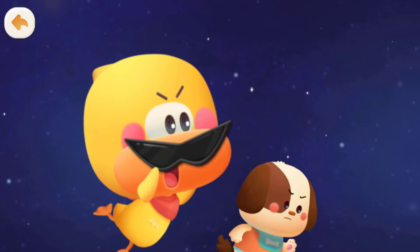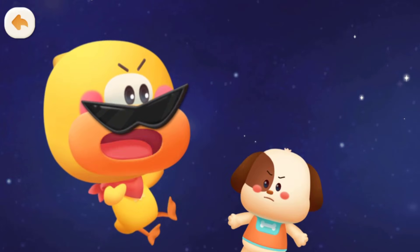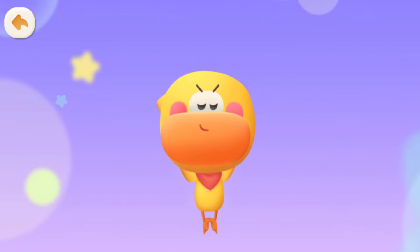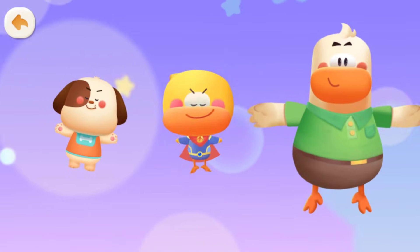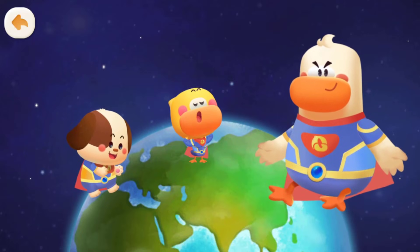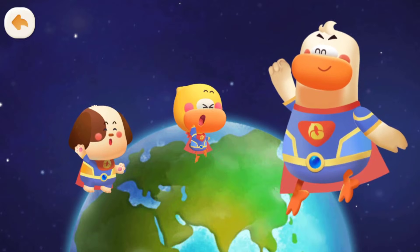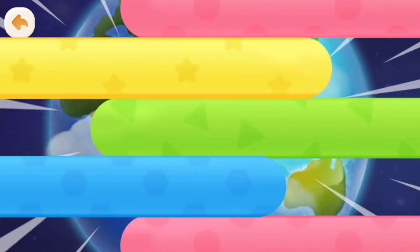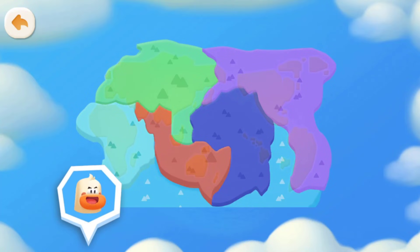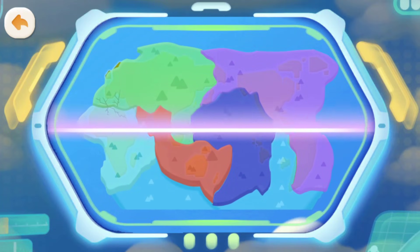An earthquake is still happening on Earth! We must save our planet! Quacky has become Superman! Let's head for the Earth now — let's go! Look, the tectonic plates are moving! Where they are moving, there are earthquakes! Find the place where the movement is the strongest!